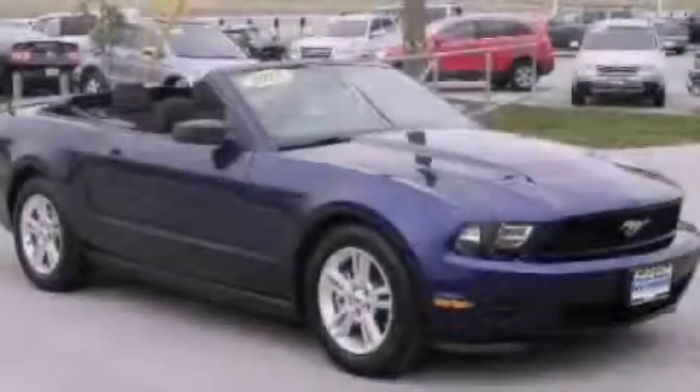This vehicle has fewer than 20,000 miles on the odometer. Call or visit us right now and arrange your test drive today.